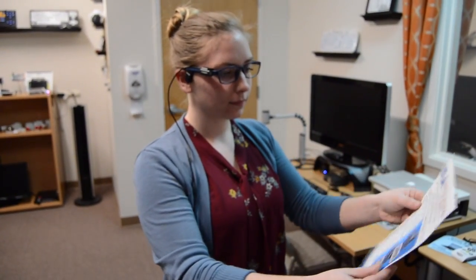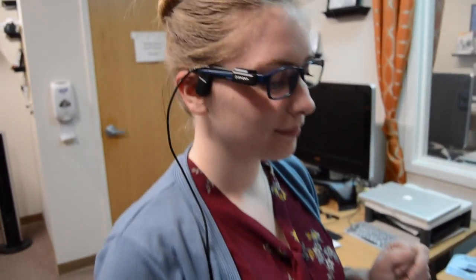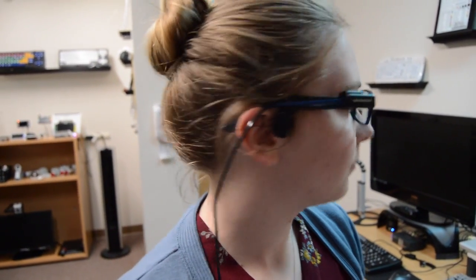We have Tori here and she's going to be demonstrating for us how we use the OrCam. You can see she has some glasses and there's a camera, and on her ear there is the microphone that doesn't go inside the ear, just right beside the ear. So, Tori, what are we doing?